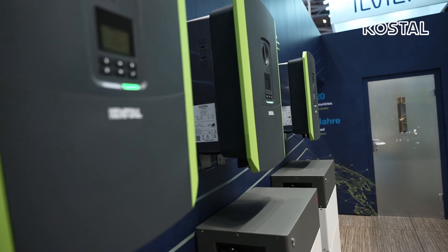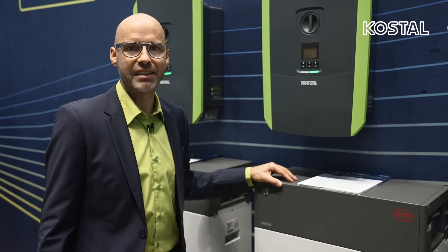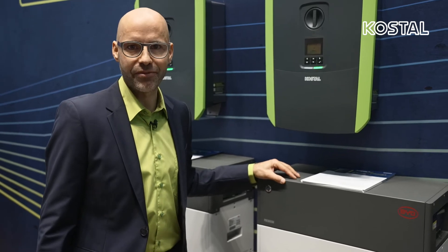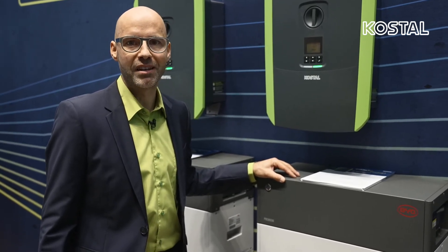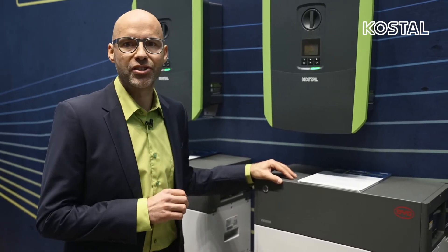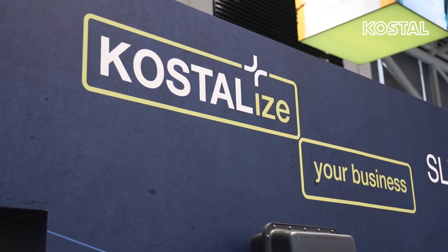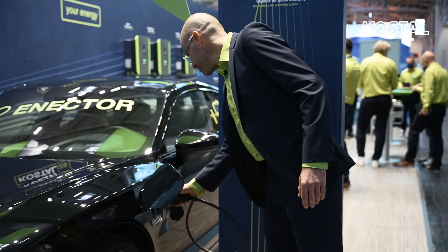Here are the main product features of the Planticore Plus. It is equipped with three MPP trackers and has an extended current and voltage range. The auto-update function ensures that the latest software is always available without any manual installation. Dynamic power control and static power limitation are possible, and curtailment by ripple control receiver and 24-hour home consumption measurement can be implemented.